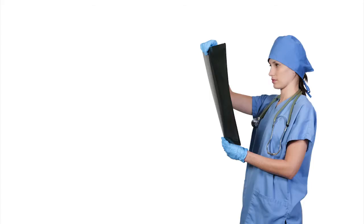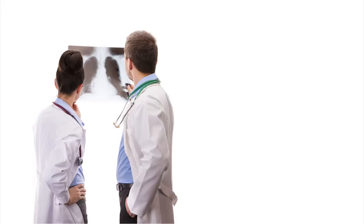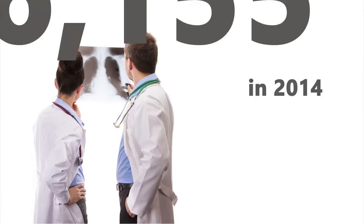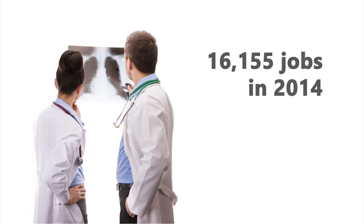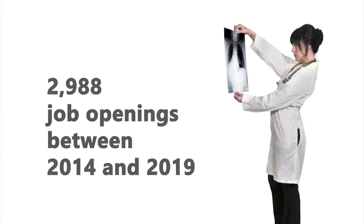California's healthcare industry was made up of over 79,000 businesses in 2013. There are currently 16,000 radiologic technologists working in California. In the next five years, it is projected that there will be nearly 3,000 job openings for radiologic technologists in California.